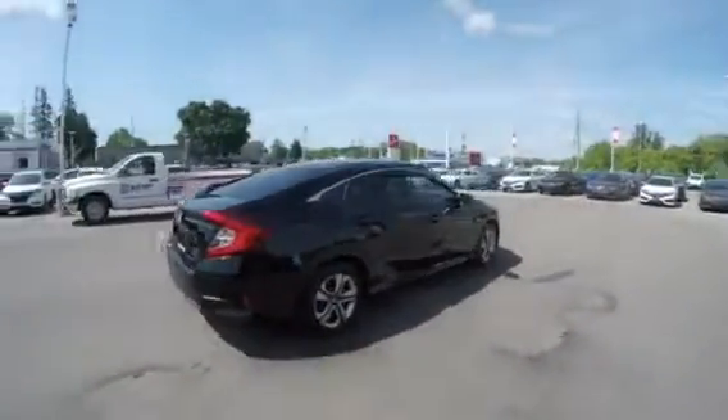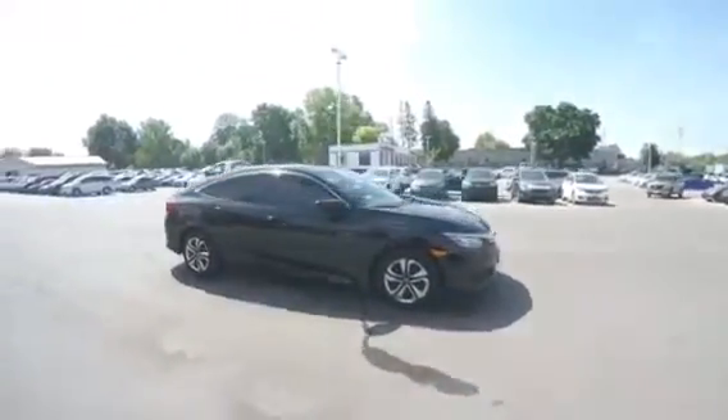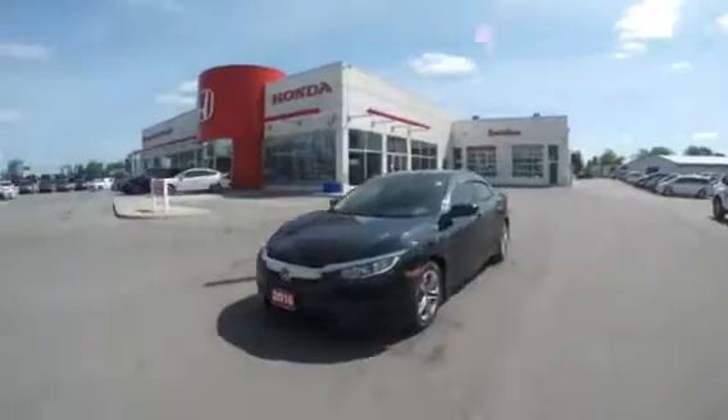Hey guys, Brad Pakula here again at Brantford Honda. I have another great car I want to show you — if you would follow me, let's go take a look. Introducing our 2016 Honda Civic EX with just under 88,000 kilometers, priced lowest of its trim on the market. Call Brad Pakula today at 519-771-9722.